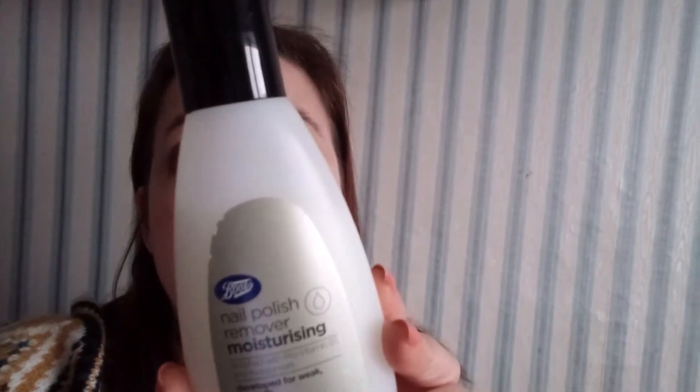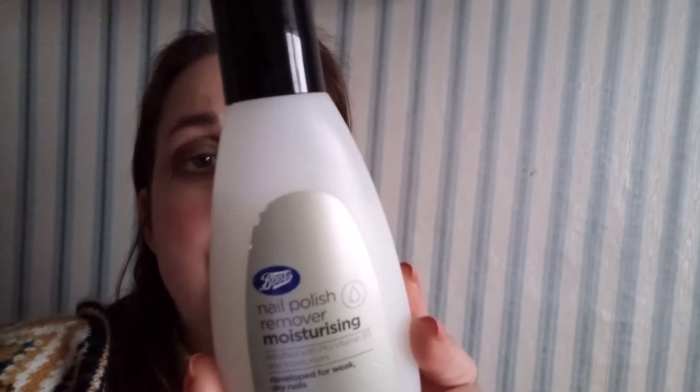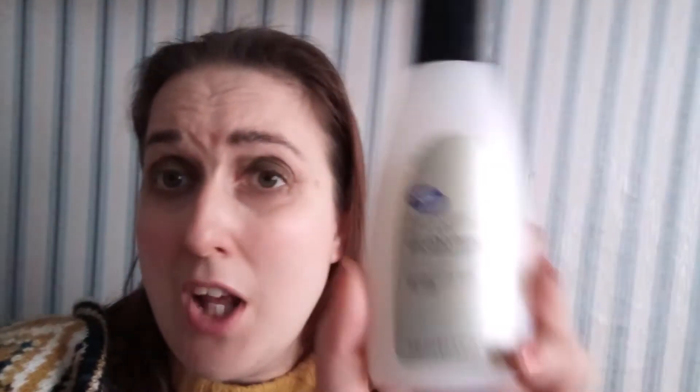Last but not least, Boots also has a really good nail polish remover — 100 millilitres or 3.3 US fluid ounces. The nail remover is moisturizing, enriched with pro vitamin B5 and moisturizers, and is developed for weak, dry nails. Its advanced formula quickly removes nail polish and has been specifically developed for weak, dry nails that can split easily.